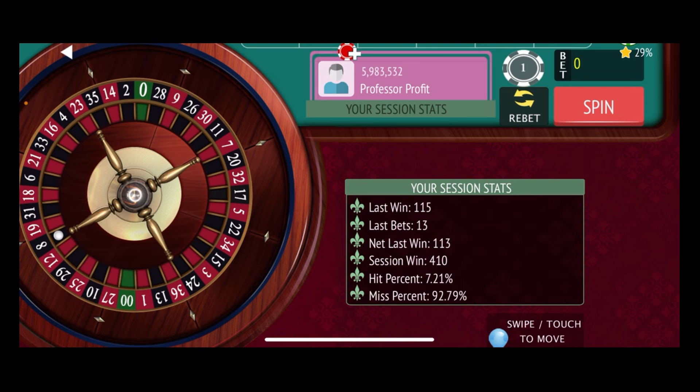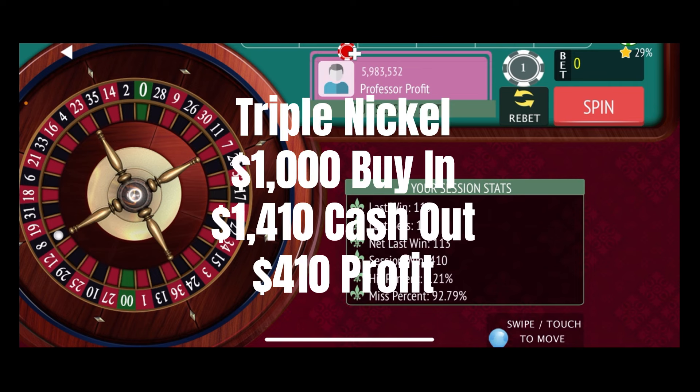So that is how the triple nickel works. As you can see, it's pretty volatile. We went from $243 down to negative $51, and then just like that — a couple of spins with jackpot numbers — we ended up at a $410 profit. We started off at $1,000 and ended up at $1,410.